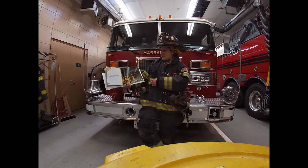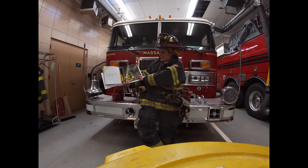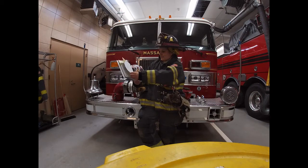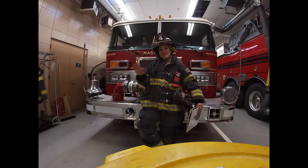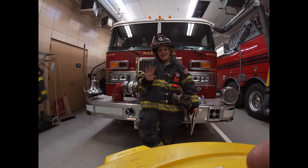They teach kids fire safety. Kate tries the hose. Do you know a firefighter? Well now you guys know me, so if you see me in the neighborhood, say hi!